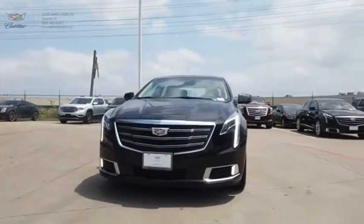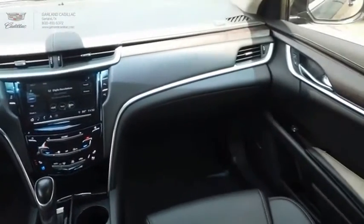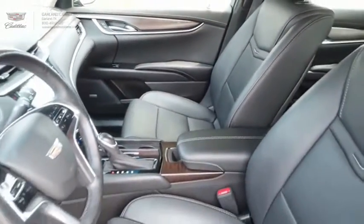The Cadillac XTS will have every kind of feature you can think of. It comes with a spacious, high-tech cabin and is packed with lots of safety features. It is a full-size luxury cruiser, a pleasant ride for any Caddy owner.